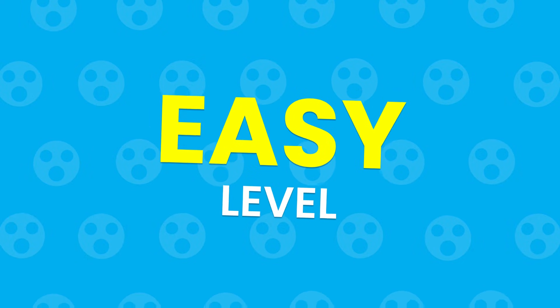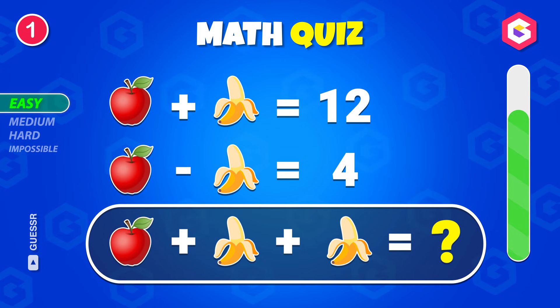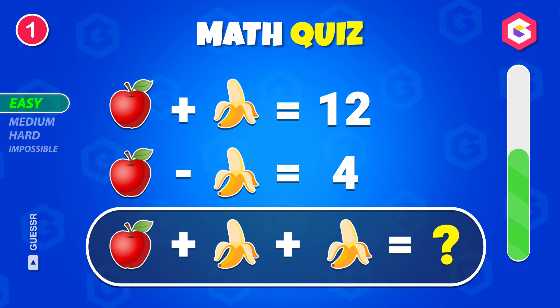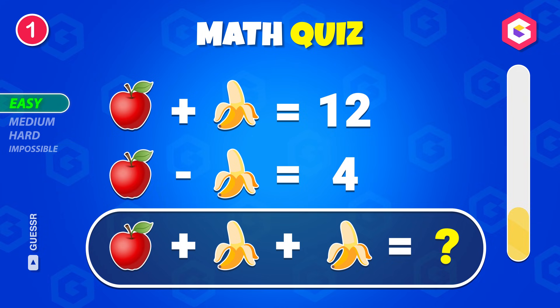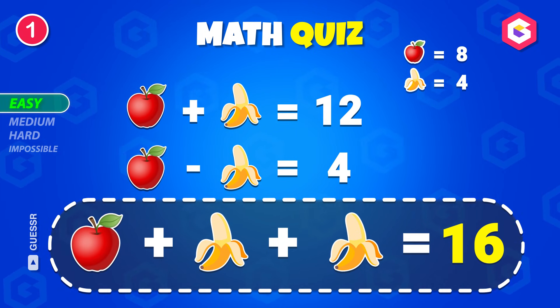Let's warm up with some simple puzzles. Can you solve this? The answer is 16.